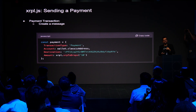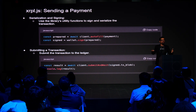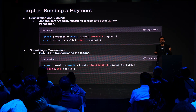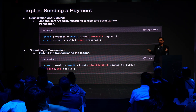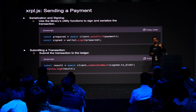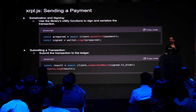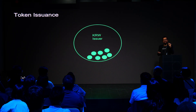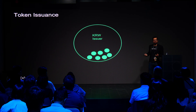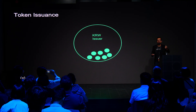These messages include the transaction type you want to use — in this case, a simple payment. You use helper functions like autofill, which fills in the other parameters needed and abstracts away potential errors. Then you use the submit-and-wait method to sign the message and wait for a response from the blockchain confirming it was processed by the decentralized network of validators. That's the whole process to change the state of the blockchain. It's simple but powerful.